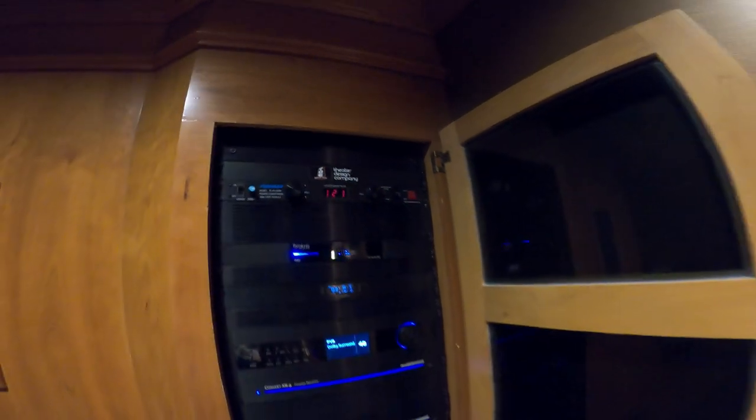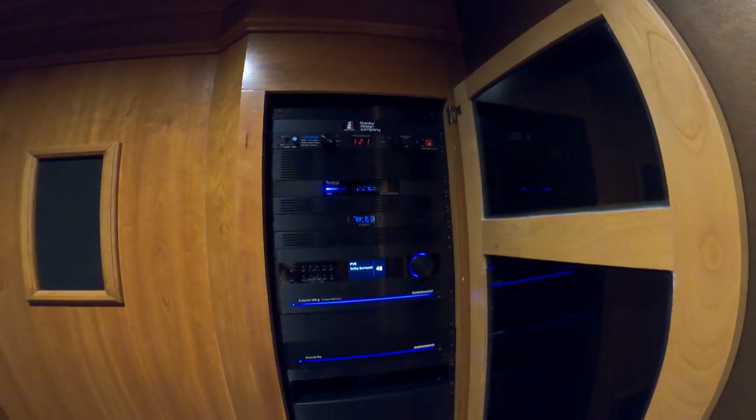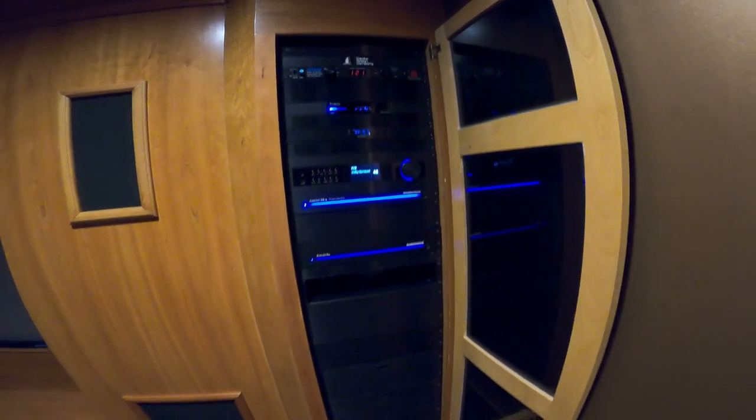We kept the existing Furman power strip, added a gigabit switch, added a Fan System Audio Control XR8, and a Savant G4 4-channel amp for the Atmos.